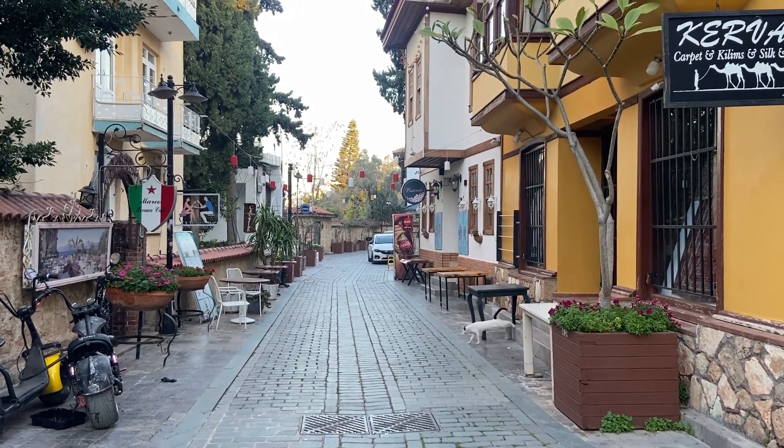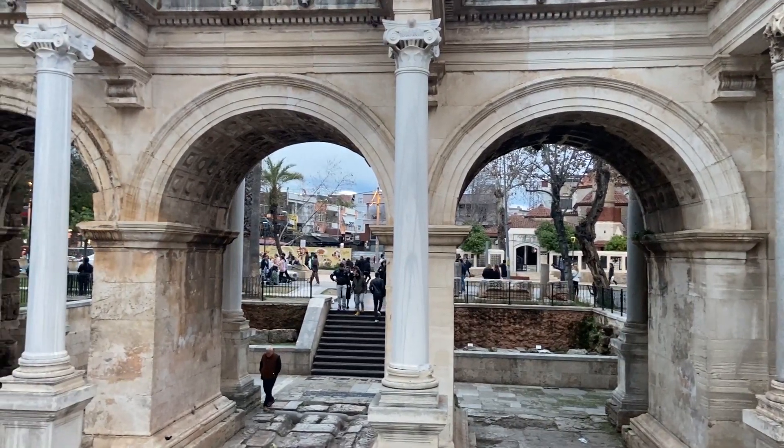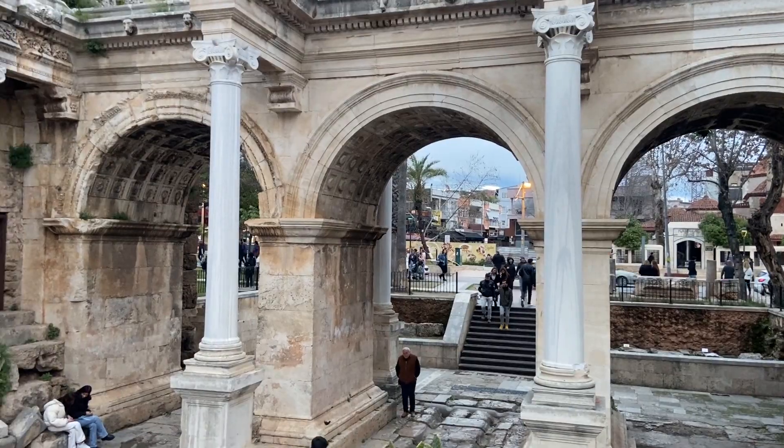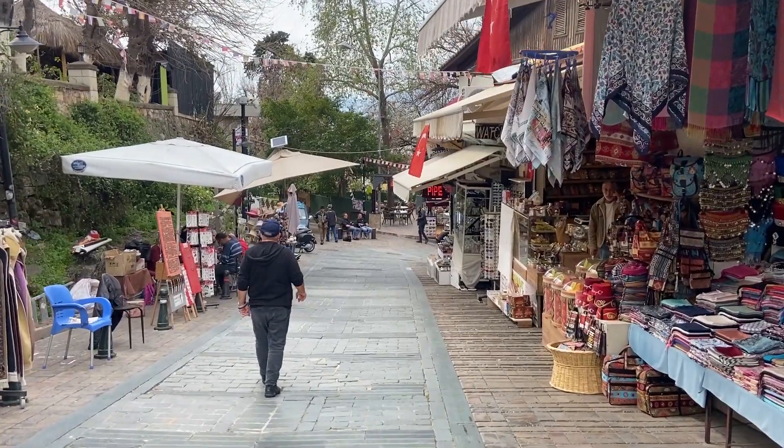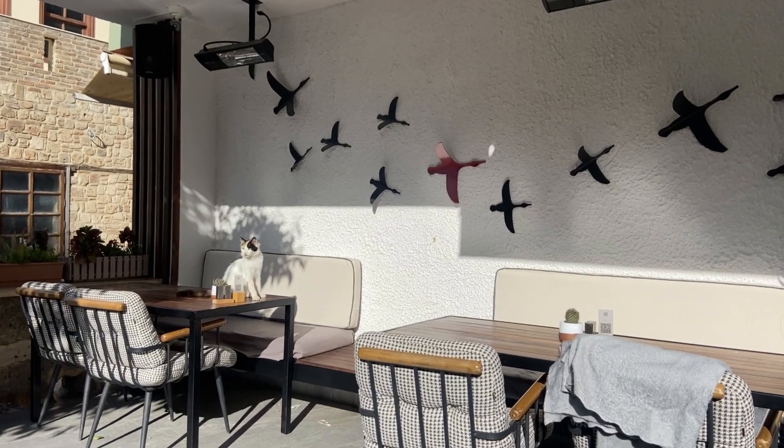Antalya has a culturally interesting old town, or Kaleiçi, with monuments dating back to the Romans. There's a Roman gate, a Roman tower, shopping souks and a bazaar. Old mosques and cats — lots of cats.